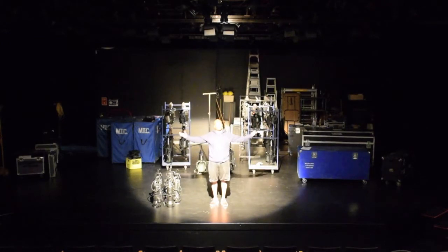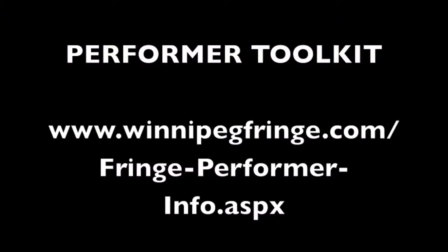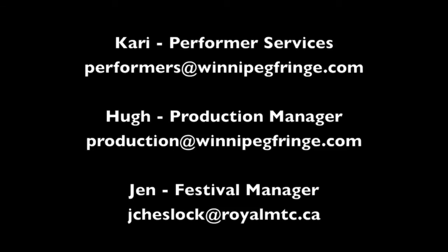Those are your stage directions. There's tons of really useful information on our Performer Toolkit online, including a handy FAQ page which we try to keep updated as we get more inquiries. If you have specific questions about your show or venue, please contact us. Thank you for watching. Happy fringing!